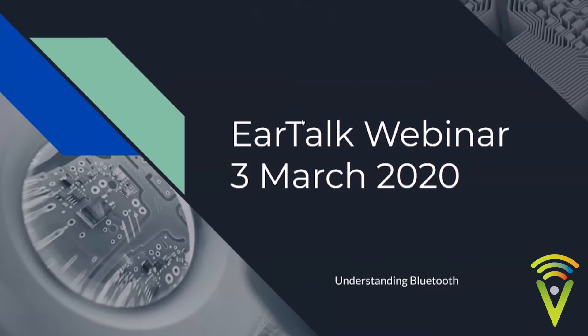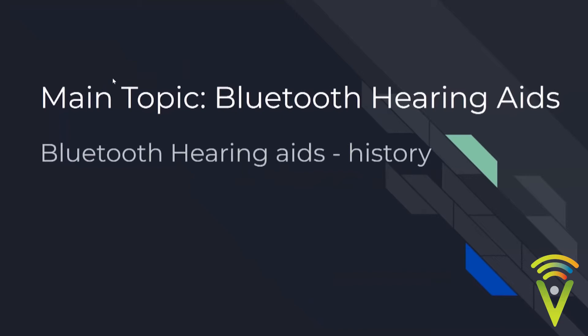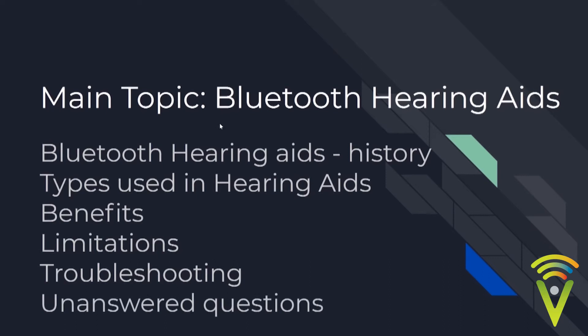Today's webinar revolves around Bluetooth. Bluetooth is a nice feature in hearing aids, but it's also a bugbear for many people because of the technicalities involved. Today I'll try to explain that in simpler terms and address most of your issues. We'll look at the history of Bluetooth hearing aids, the types of Bluetooth used, the benefits, the limitations, and troubleshooting common Bluetooth issues.